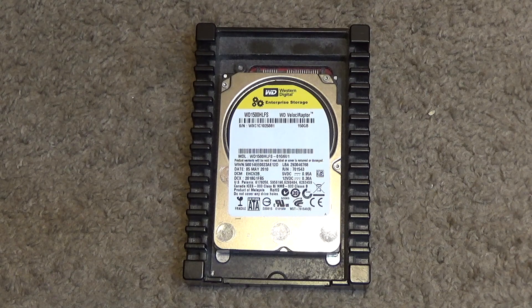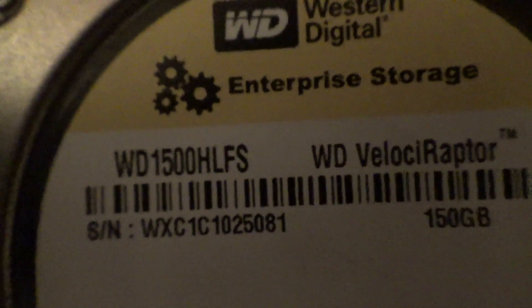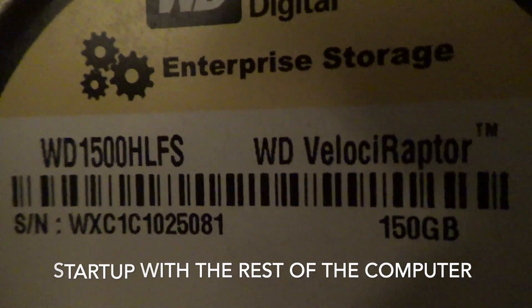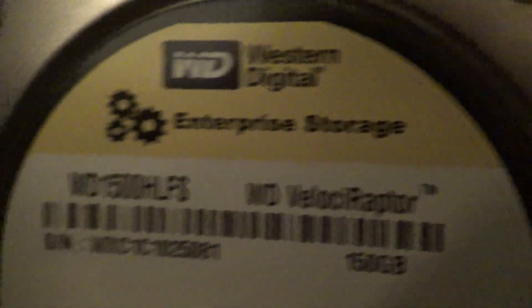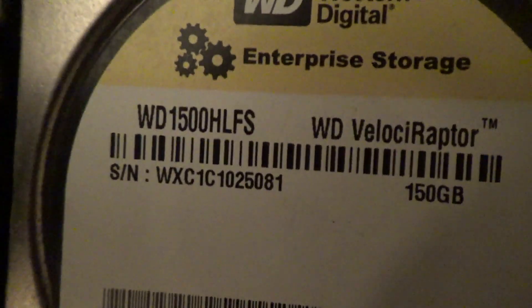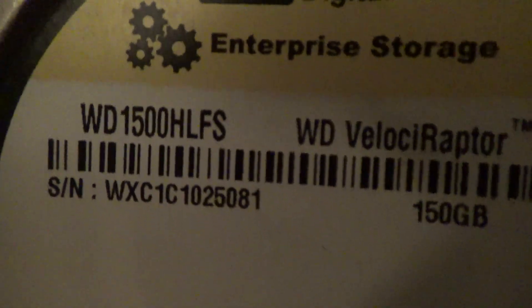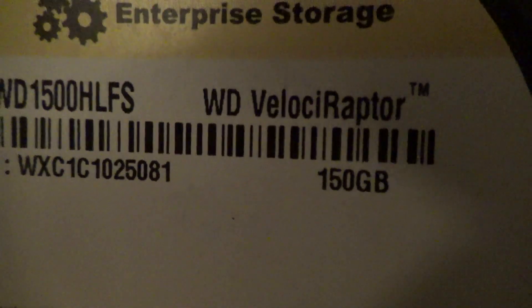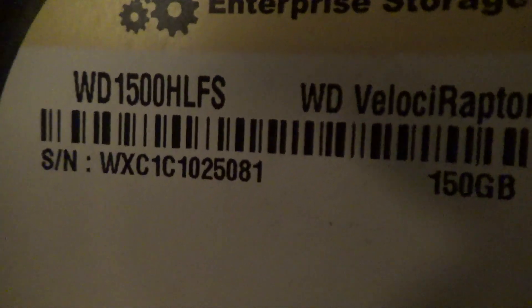Was it really that much faster than the 7200 RPM drive? How does it compare to an SSD, and was it worth the additional cost? See you in the other video over there. Let's go.